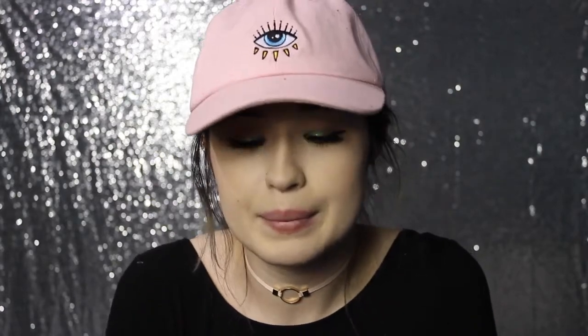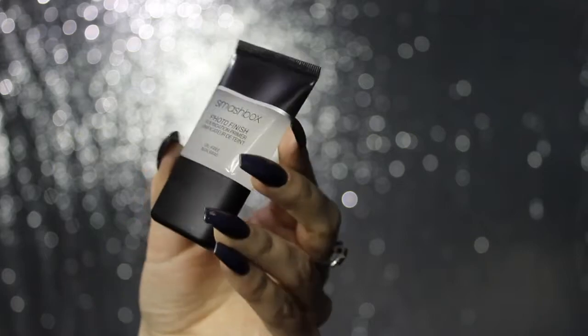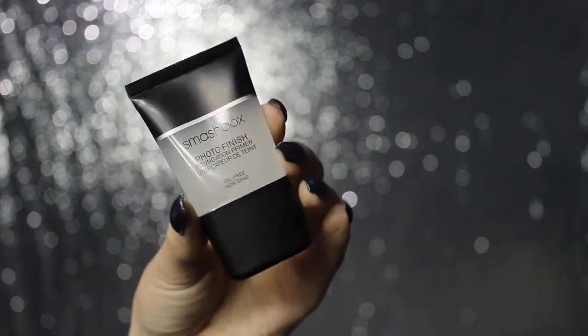Next I get a little Smashbox Photo Finish Primer — everything is individually wrapped and it's giving me a really hard time this month, Boxycharm! It's kind of watery — I don't remember this primer being super watery. Oh, it feels nice though. Is it oil free? It is! That feels really nice, my skin feels great. It does feel a little bit oily though, which is weird because it's oil free, but anyways, love that.